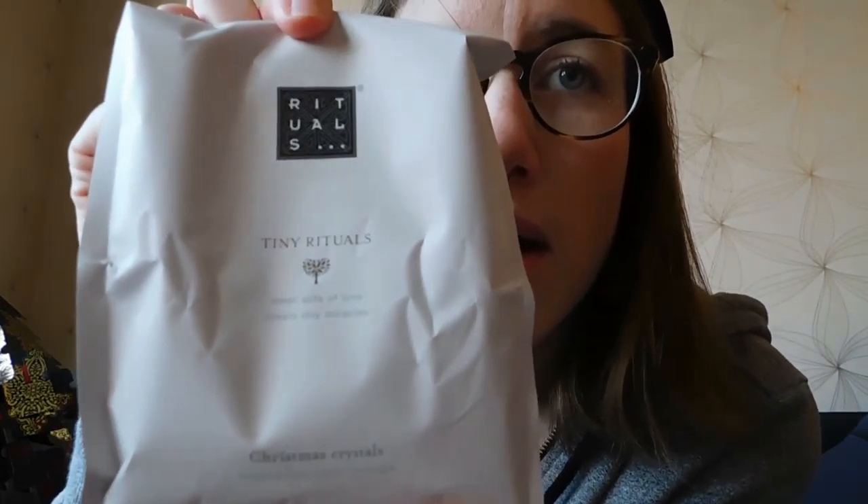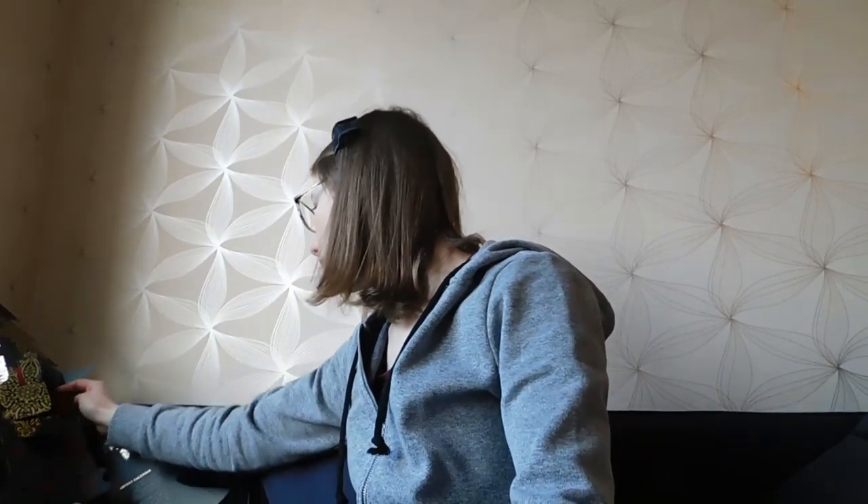For the nineteenth day we've got something special — Christmas crystals, magnesium bath crystals. I like to take baths very much, so I will definitely be using these. Then day twenty — we are almost there — it's a glove, like a scrub glove. It's soft but you can still use it to scrub your body.